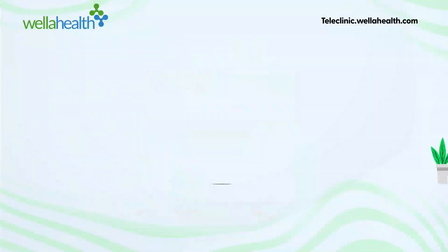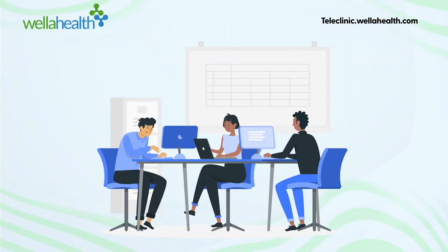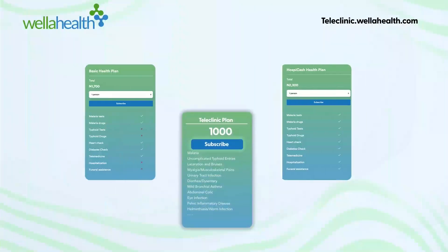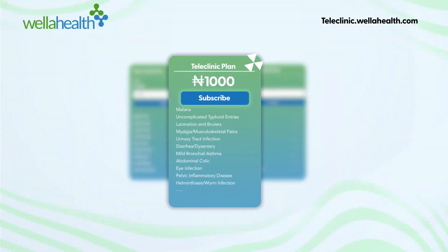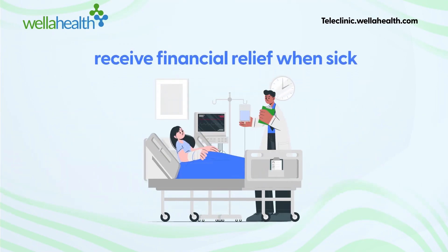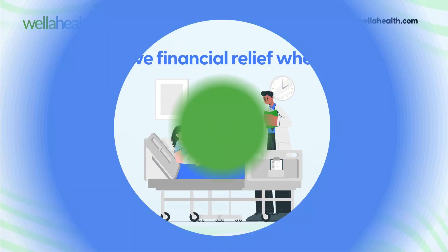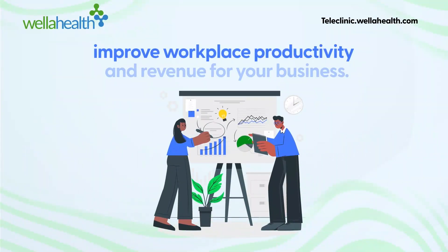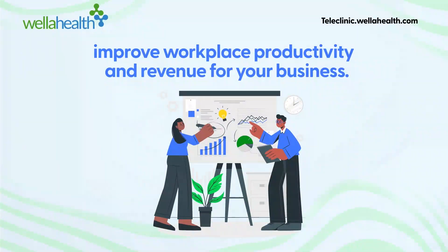Are you a business owner? Do you run a school, cooperative society, local bakery, or a chain of small businesses? Consider getting Weller Health TeleClinic plans for your staff to give financial relief when they become ill. This way, you build a team of committed and loyal staff members and improve workplace productivity and revenue for your business.